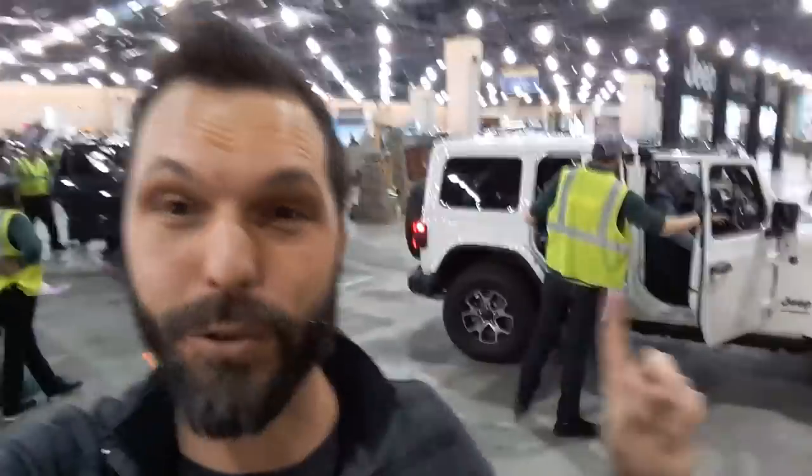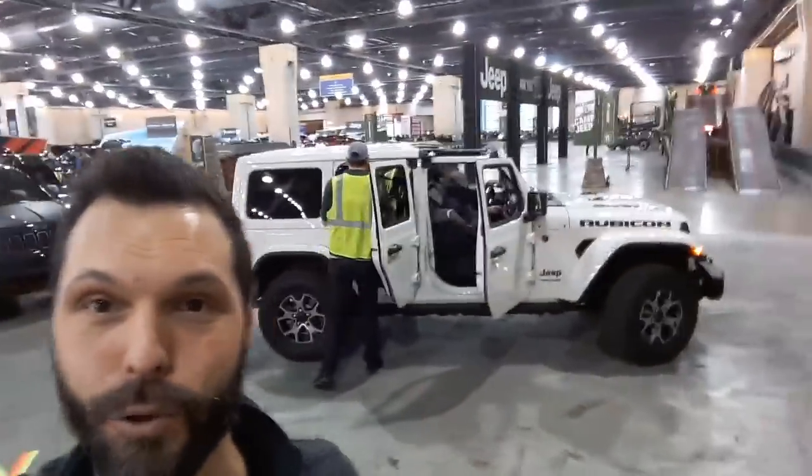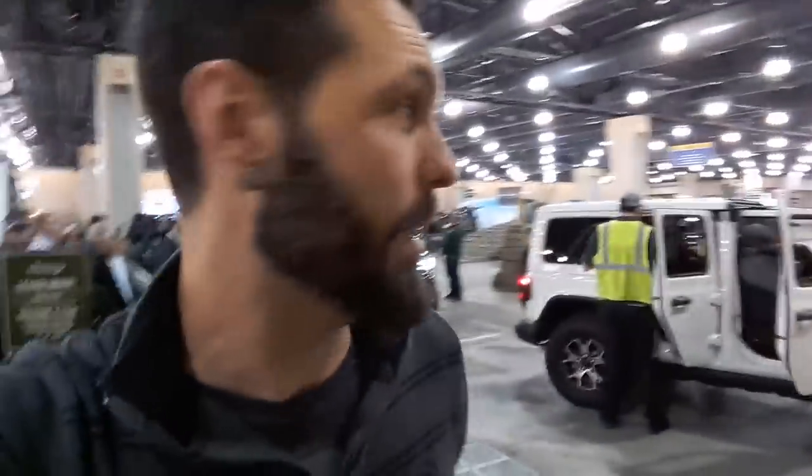So that was pretty fun — that was the 2018 Wrangler Rubicon JL. I'm going to say I'm pretty impressed. 33-inch tires from the factory, and you can fit 35s with zero lift. Overall, not bad. Tell me what you think — leave me a comment, hit like, tell me if you own a Jeep or if you're getting a Jeep. And always keep a full tank.